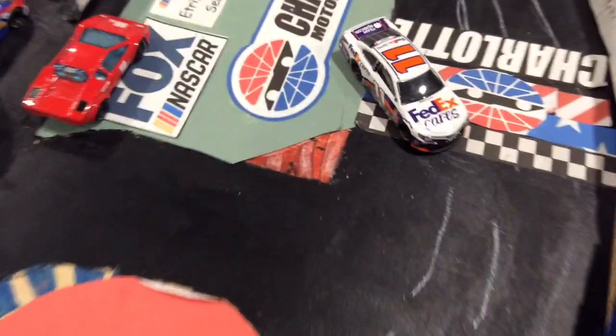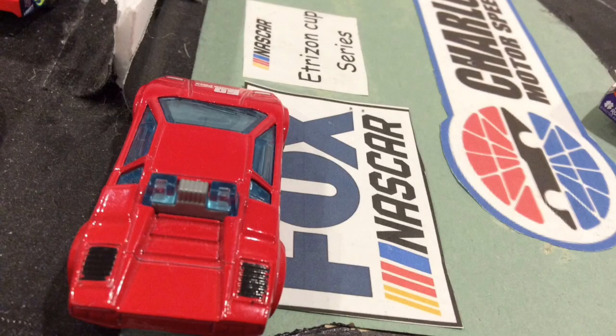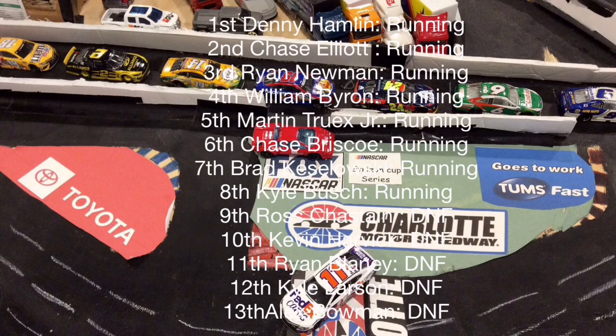Here are the finishing results: Denny Hamlin first, Chase Elliott second, Ryan Newman third, William Byron fourth, Martin Truex Jr. fifth, Chase Briscoe sixth, Brad Kozlowski seventh, Kyle Busch eighth, Ross Chastain ninth, Kevin Harvick tenth, Ryan Blaney eleventh, Kyle Larson twelfth, and Alex Bowman thirteenth.